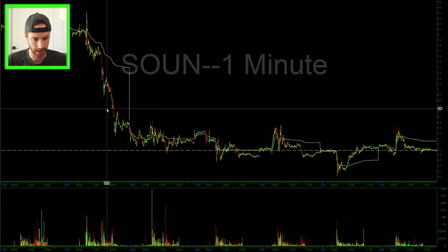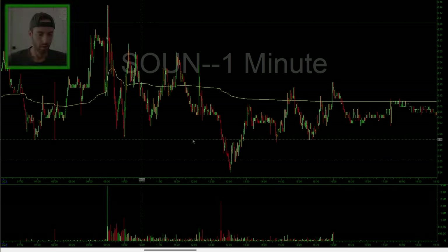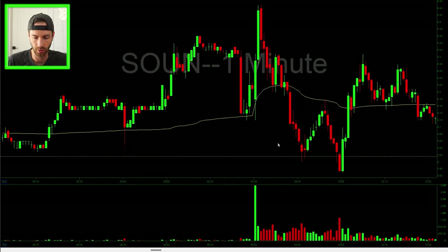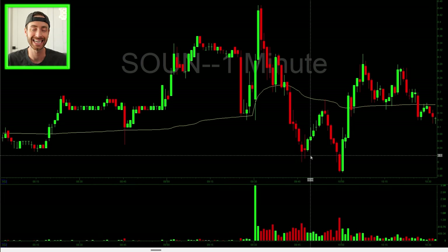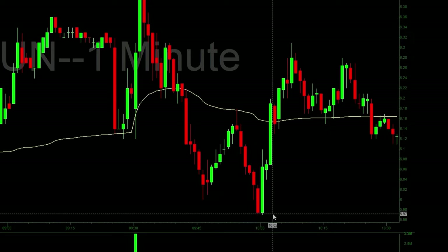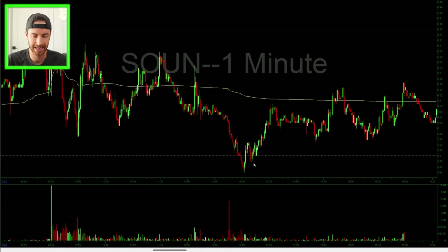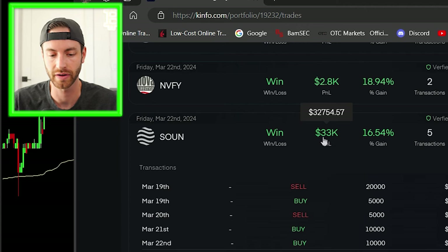I covered about half my size in the $6.30s. Next day it gapped down into the low sixes, and that's where I covered the rest at $6.15. Once it got to the next day it did a small morning spike into the $6.40 level, then made a new low below $6.12. It started supporting $6, and I said to myself if this holds $6 I don't want to overstay my welcome and get caught in a bounce. I covered the rest at $6.15. SOUN — $32,754 and 57 cents to be exact.